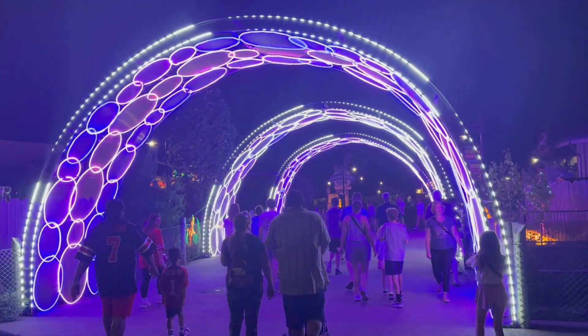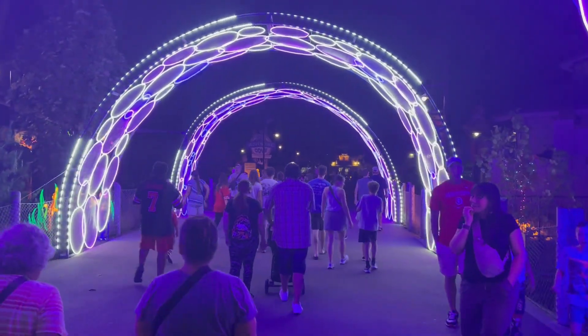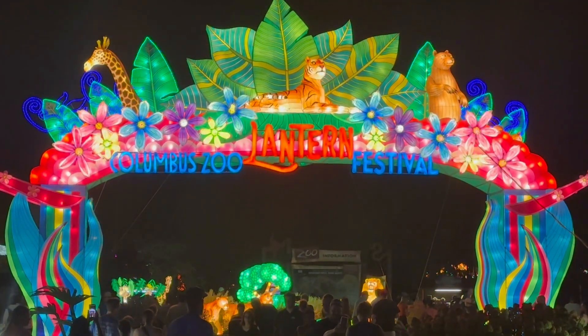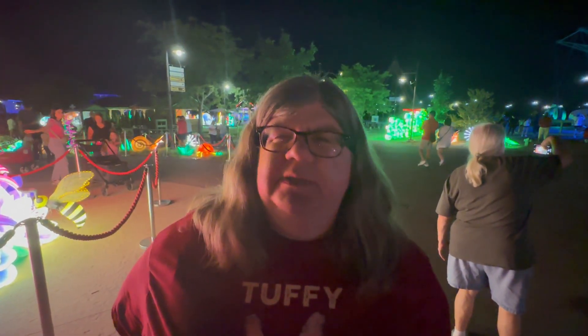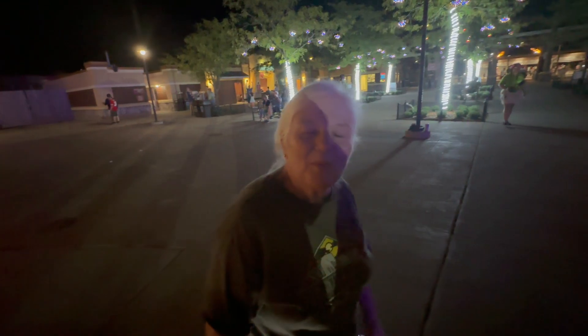Valerie wanted to show off the cool lit-up tunnel we walk under as we get close to the exit of the Columbus Zoo. That's going to do it for this video. The Columbus Zoo lantern festival only runs one more week — it was the month of August and September. It costs $19 to get in, very crowded on a Saturday night, but the lanterns are cool. Kathy's final thoughts: we can say we were here and don't need to do it again. The lights were pretty but not something she needs to repeat. Thanks for watching!